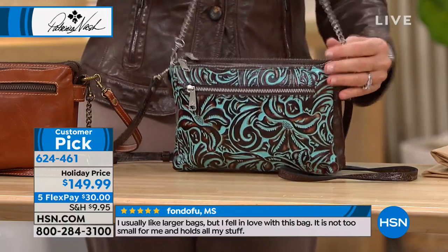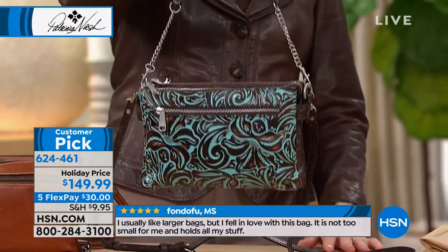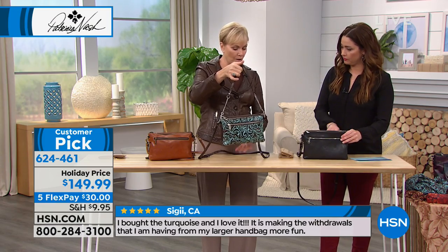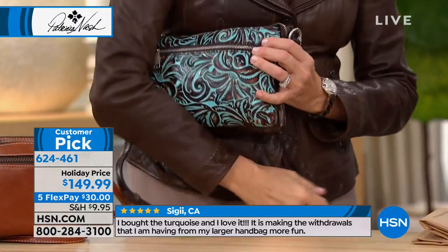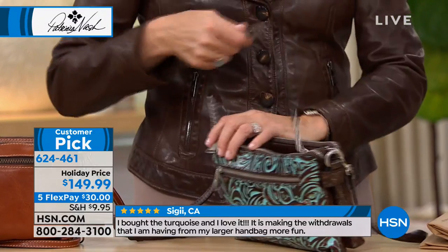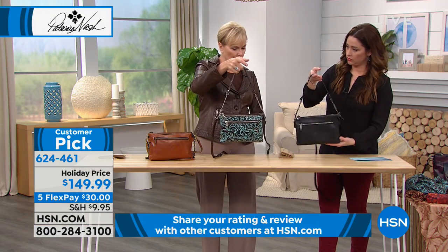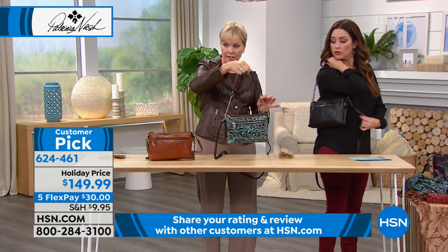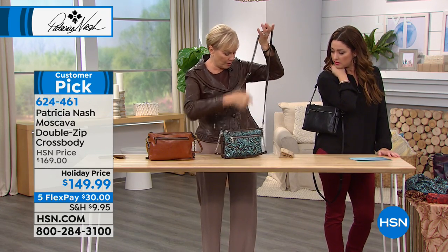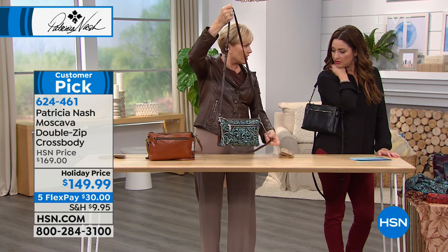Look how cute that is. So if you just want a little shoulder strap, there are three ways you can wear this. You can take both of them off and have it as a clutch. You can take off the crossbody strap and just have a little shoulder strap with the chain detail on it. Or you can have the crossbody and leave it on there for decoration with the chain on there.